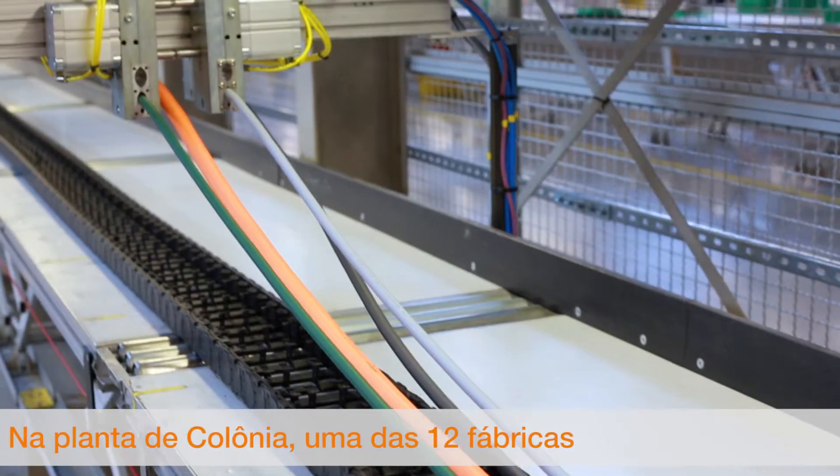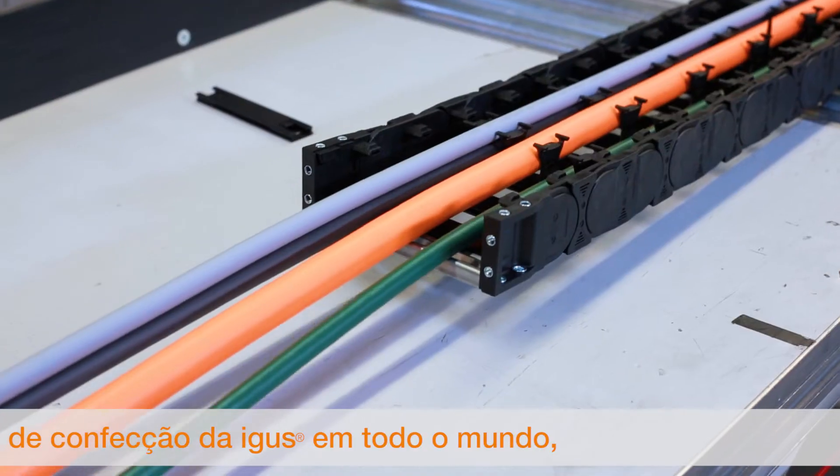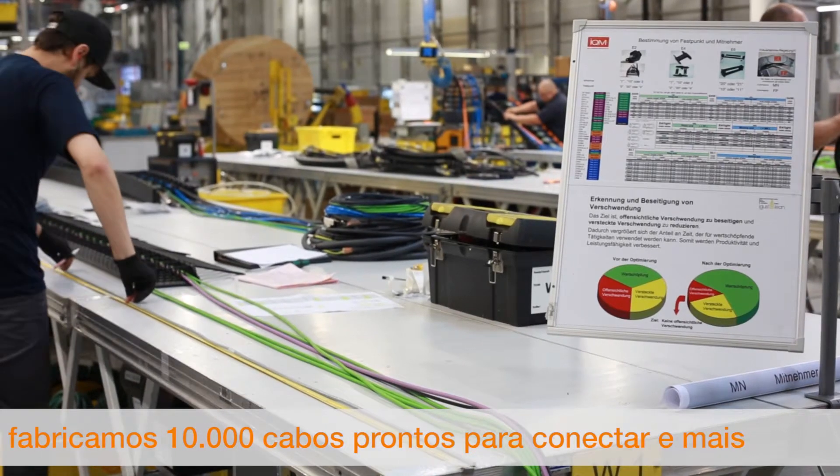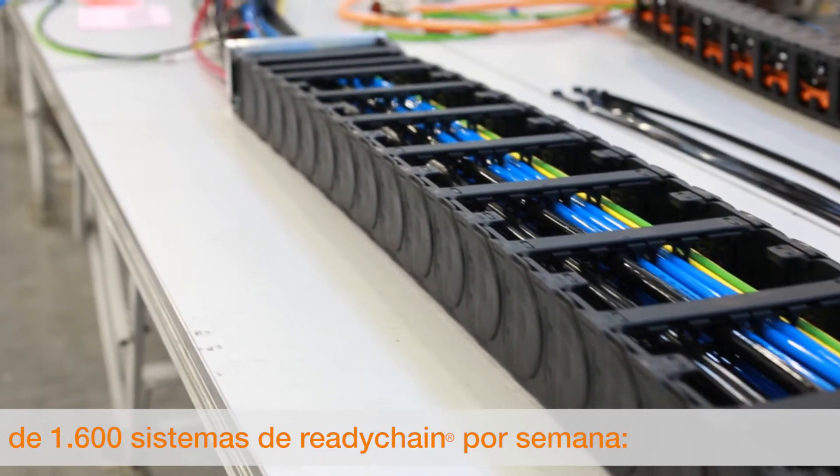At the Cologne site, one of 12 harnessing factories worldwide, we manufacture more than 1,600 ReadyChain systems per week. Highly efficient from batch size 1.